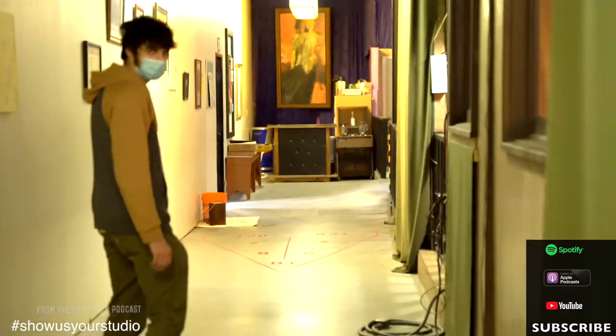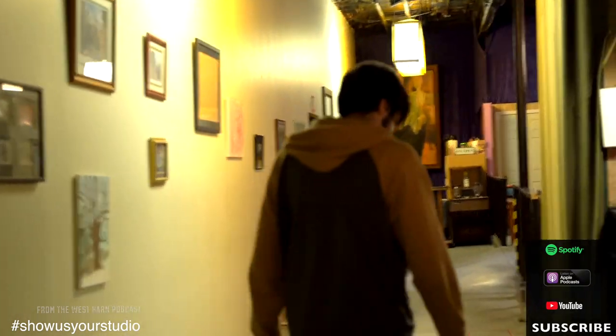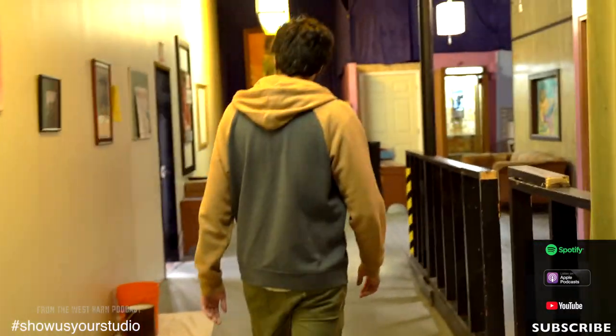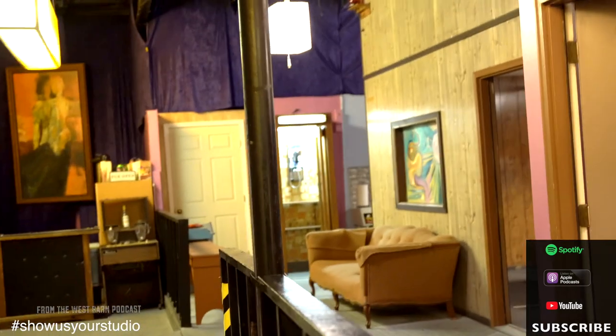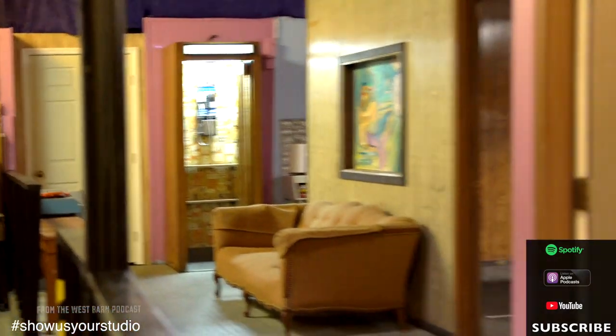Our main tracking space is downstairs, so the control room is actually directly above the live room. And of course, if you need to make a phone call — the phone booth is a new addition to the studio. We haven't done an overdub in there yet, but I'm looking forward to doing that soon. That's on the 2021 list.